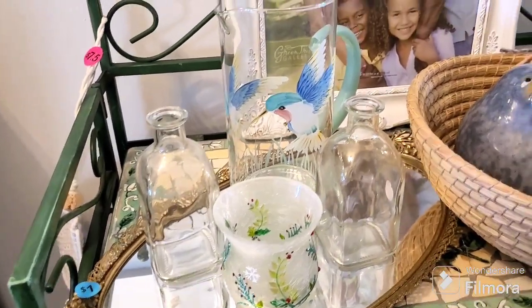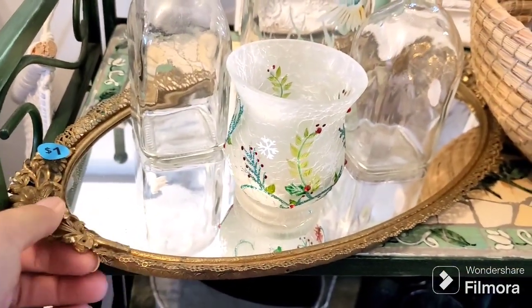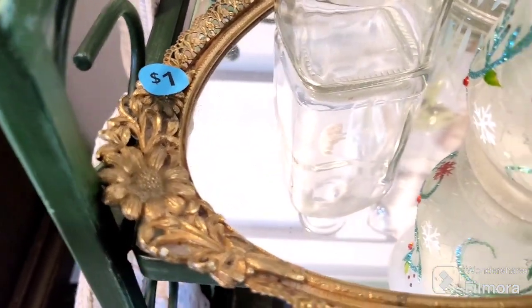I picked this up — again, my daughter wanted this for her boho room. It's cute, it's got some nice floral detail.